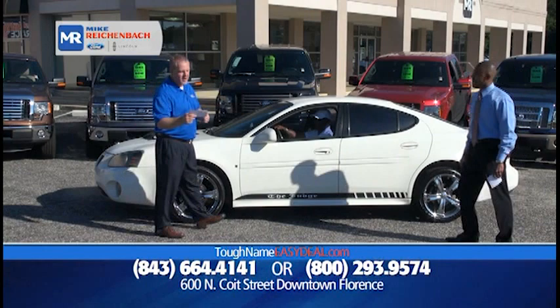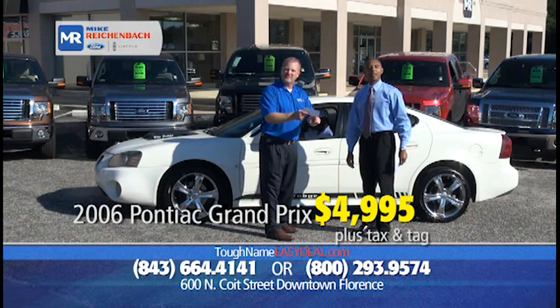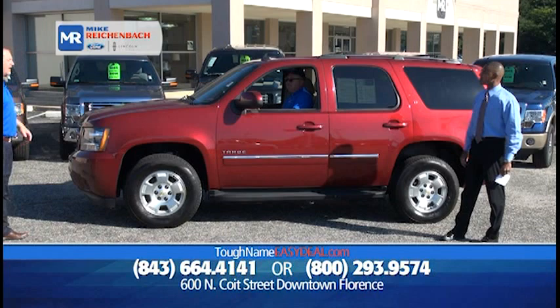It's a 2006 Pontiac Grand Prix — it's got the dual pipes, chrome wheels, automatic seats. They call it the Judge Edition. It's priced at $4,995. I can't even make that sound for $4,995 right there. That's a vehicle you need to come out and just drive it — drive it and see what you think. That's a good deal.